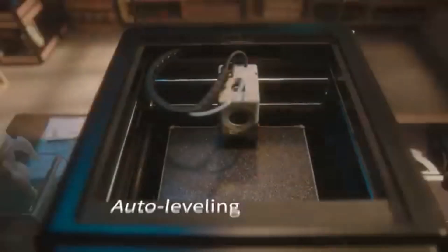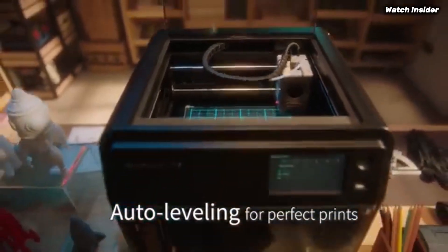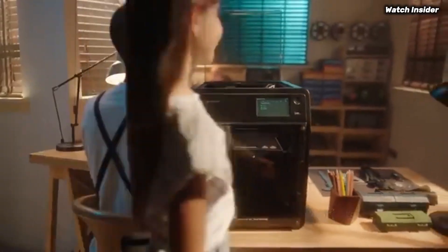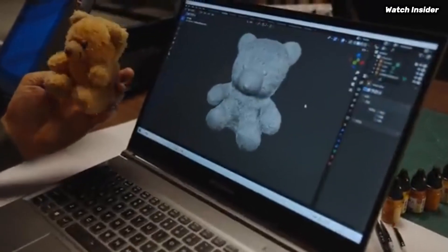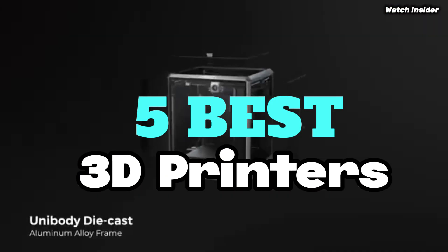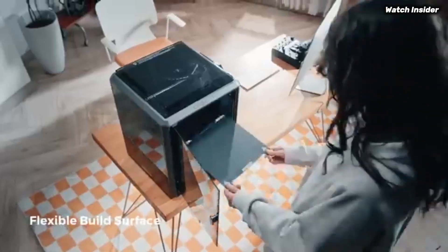Unleash your creativity with our expert picks for the best 3D printers of 2025 — in-depth reviews, comparisons, and buying tips perfect for hobbyists and professionals alike to help you find the perfect model. We've compiled a list of the 5 best 3D printers. Be sure to check the link in the description below for prices and additional details.